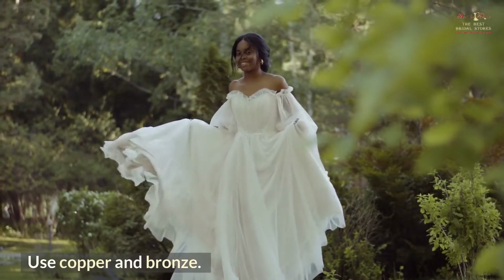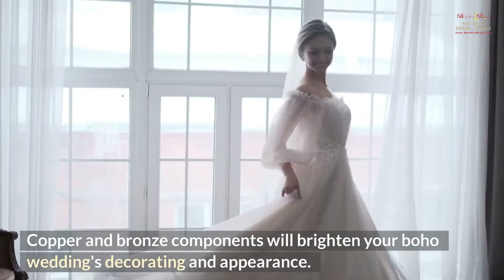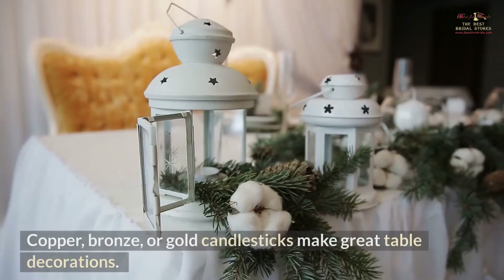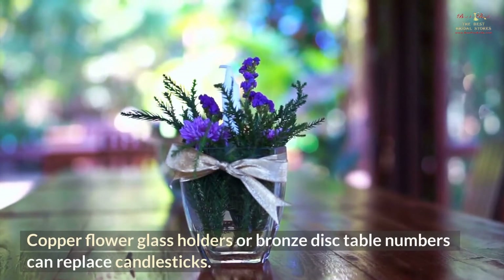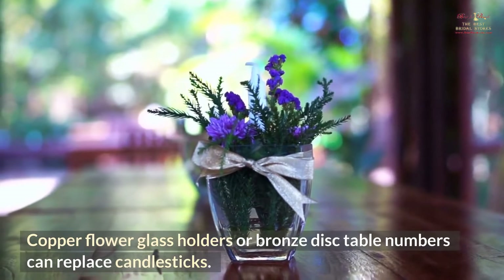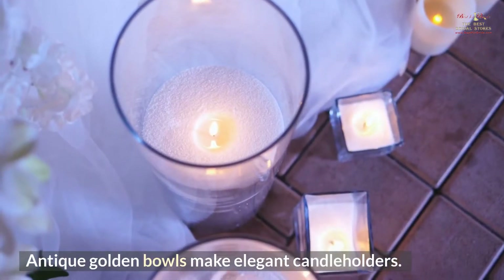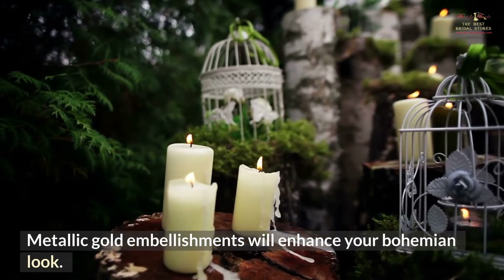Use copper and bronze. Copper and bronze components will brighten your boho wedding decorations in appearance. Copper, bronze, or gold candlesticks make great table decorations. Copper flower glass holders or bronze disc table numbers can replace candlesticks. Antique golden bowls make elegant candle holders, and metallic gold embellishments will enhance your bohemian look.